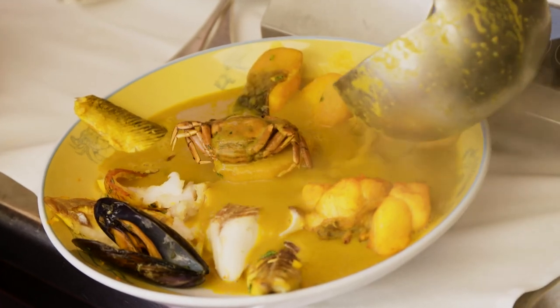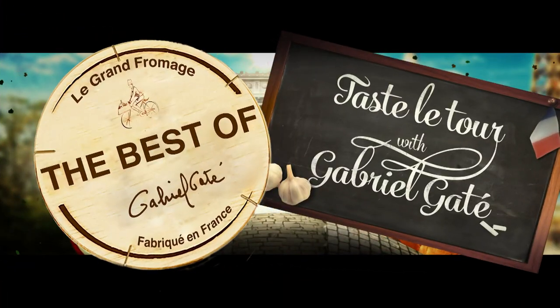This job is so tough. In our next show, we celebrate the glorious region of Provence.